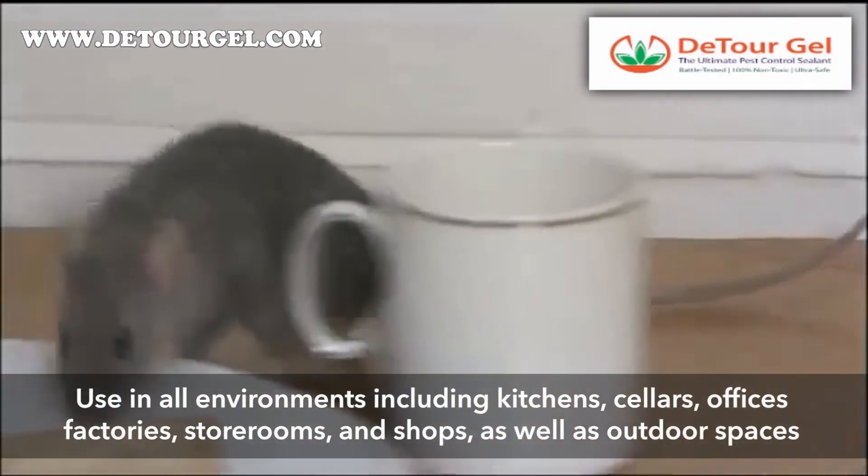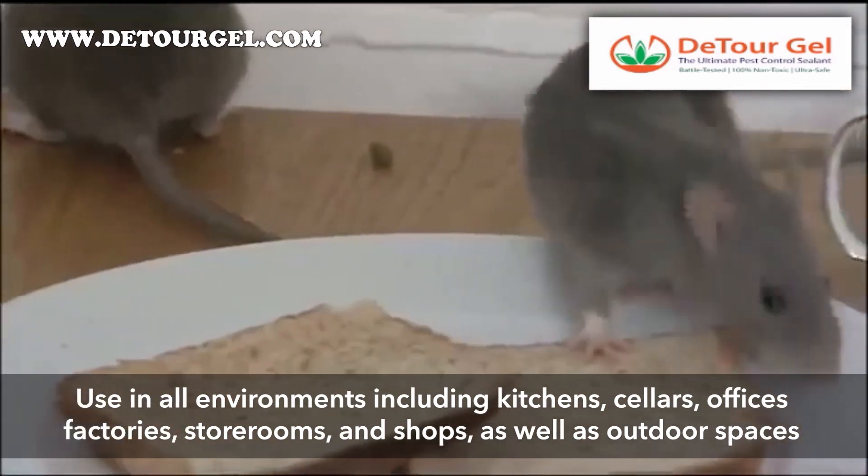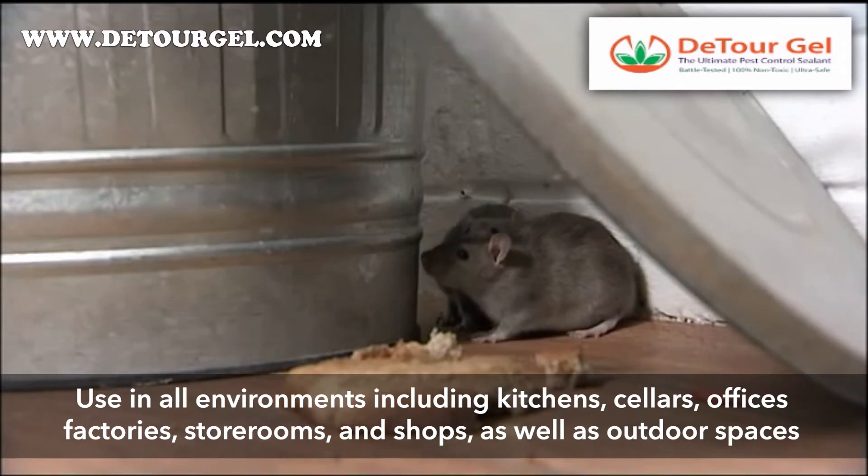Detour Gel rat repellent can be effectively used to cover all environments where rats and mice are present, including kitchens, cellars, offices, factories, storerooms and shops, as well as outdoor spaces.